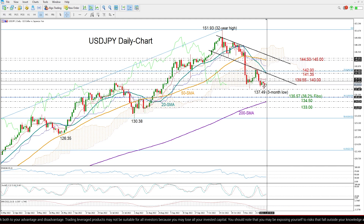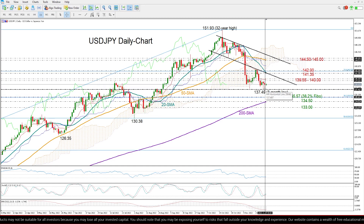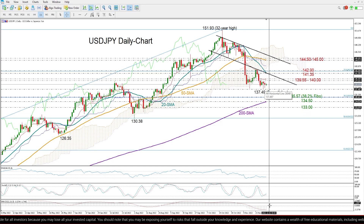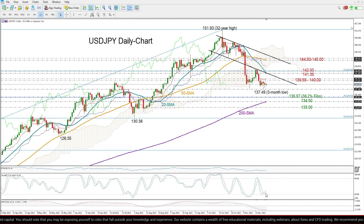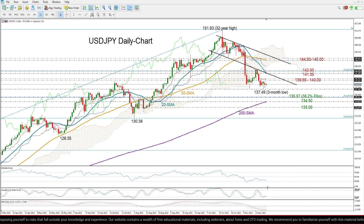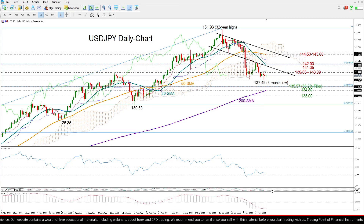The question now is how this consolidation phase will develop. Encouragingly, the pair has been trying to build a base around November's low, and that is somewhat backed by the upward-sloping stochastics. However, if we look at other momentum indicators, we can see that the RSI and the MACD have been decelerating.